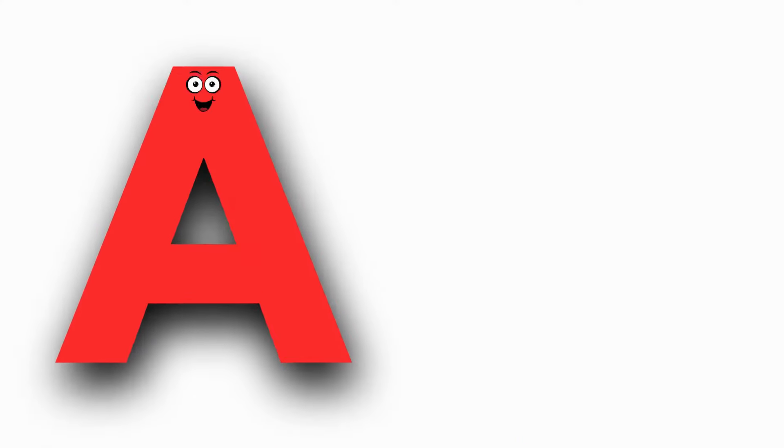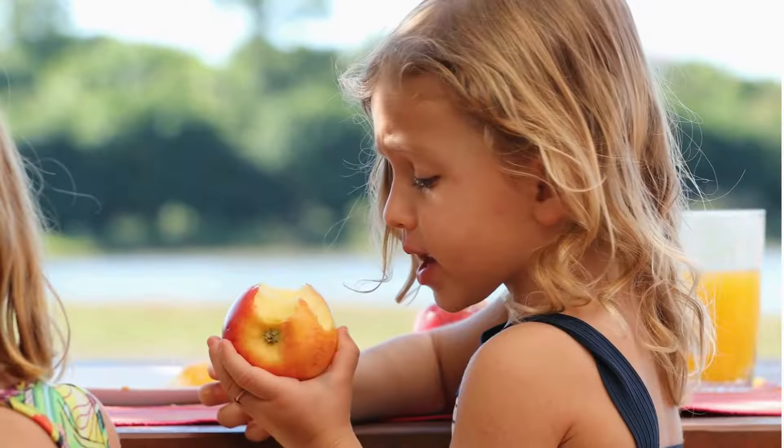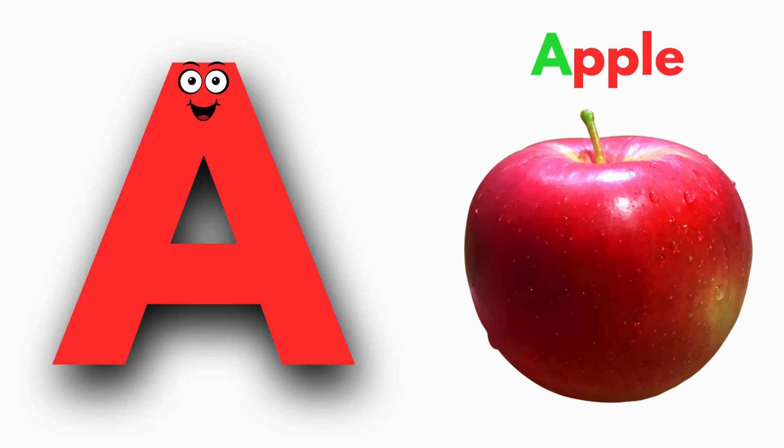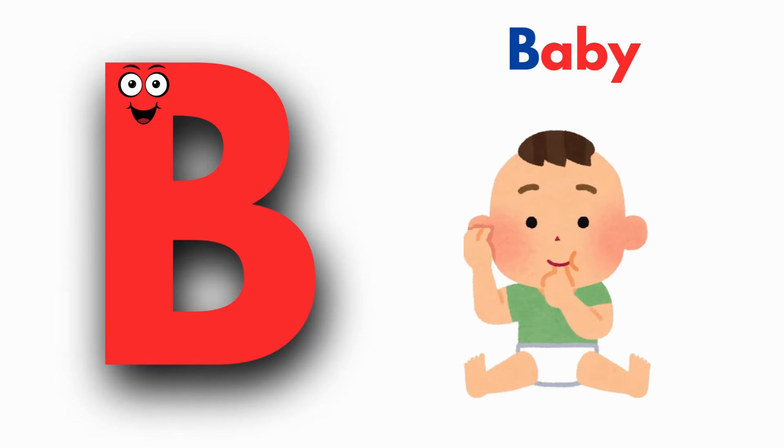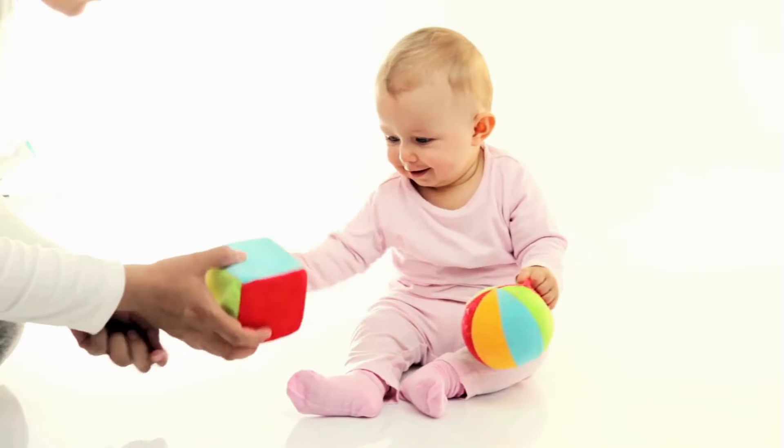A is for Apple. I, Apple, I, Apple. A, Apple. B is for Baby. B, Baby, B, Baby, B, Baby.